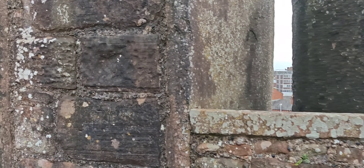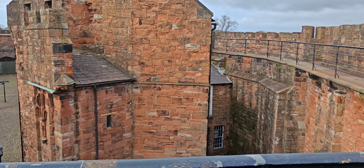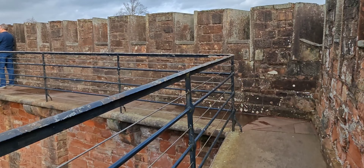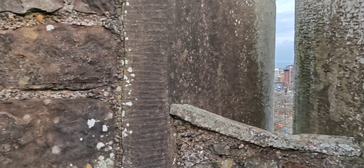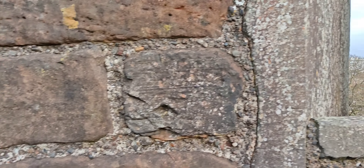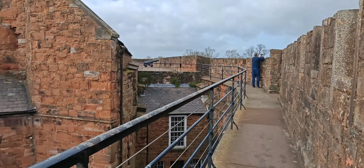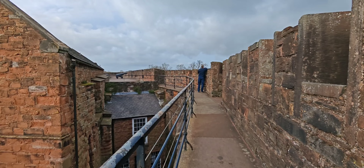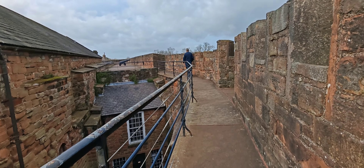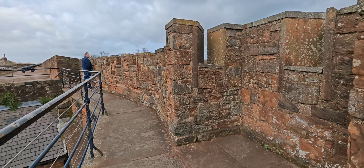This is where they'll have been shooting their bows and arrows in medieval times. All the way along these walls there are little openings where they could fire arrows or guns in later times. I do know that Carlisle Castle has had the most sieges of any castle in the UK - it says that on the internet - because we're so close to the Scottish border. Carlisle used to pass between Scotland and England, Scotland and England. Lots of sieges over the centuries.